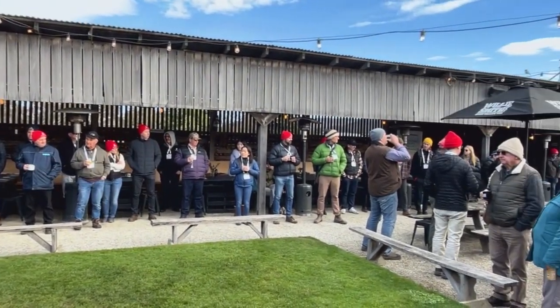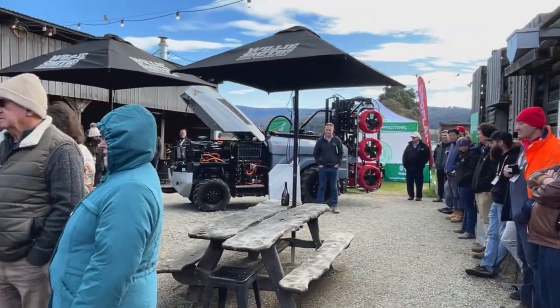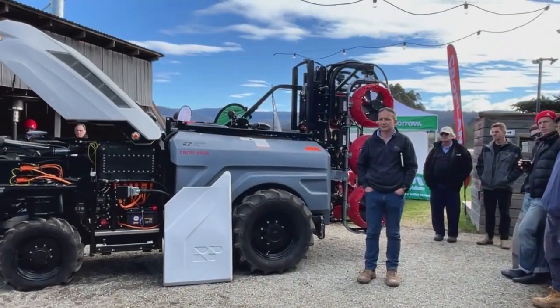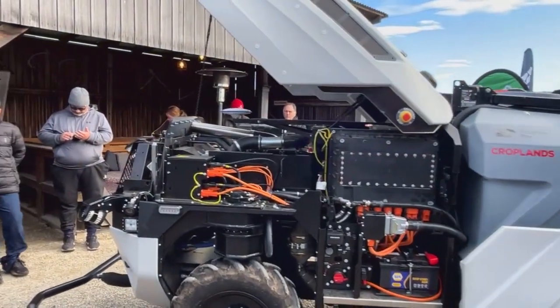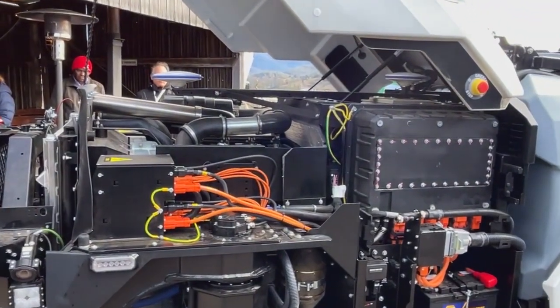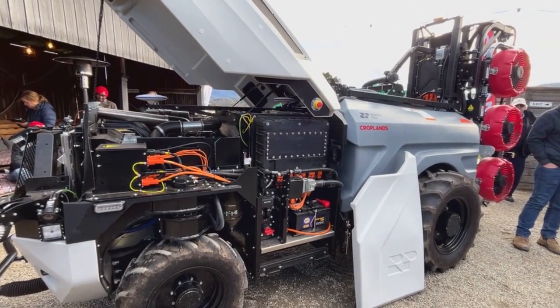It's a diesel-powered hybrid engine — a 74 horsepower Kohler engine driving development power wholly and slightly charging the battery. The whole machine is electric drive and it is four-wheel drive. The front wheels will go beyond 90 degrees, as you will see a little bit later when we start it up.